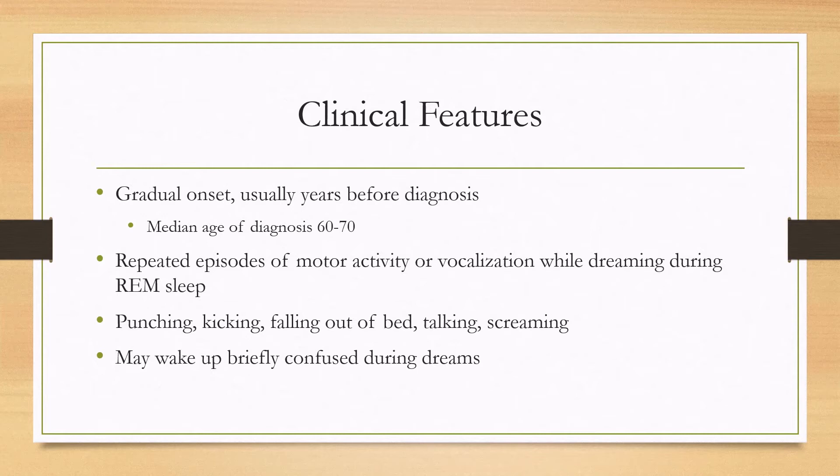The symptoms that occur in over three quarters of patients — the most common symptoms — are punching, kicking, falling out of bed, talking, or screaming. Patients may wake up briefly confused during dreams, but they quickly reorient themselves.